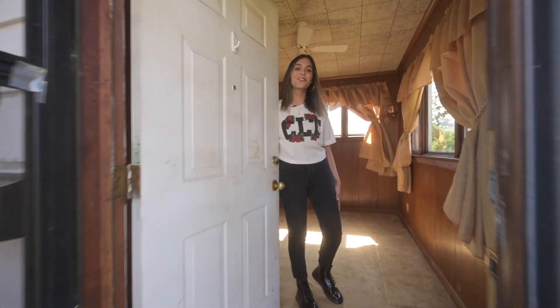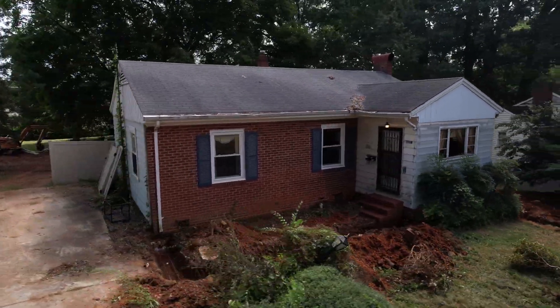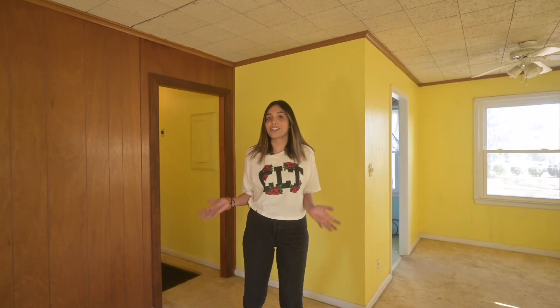Welcome to 4921 Buckingham. We just closed on this one last week. No idea what we're doing yet, but let's take a tour.